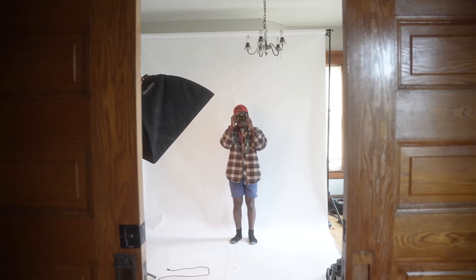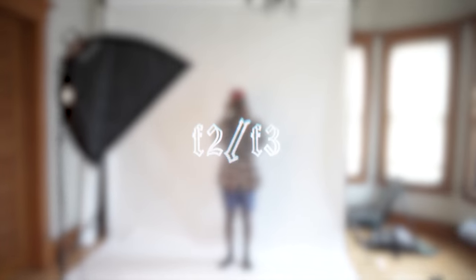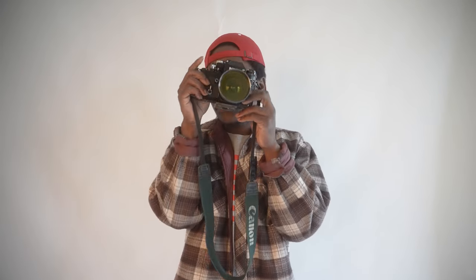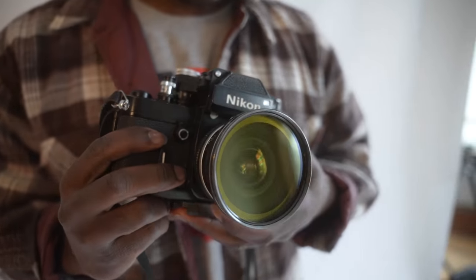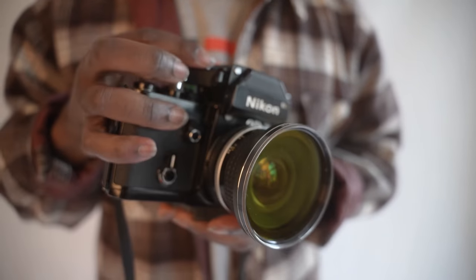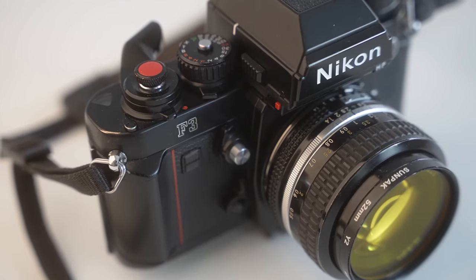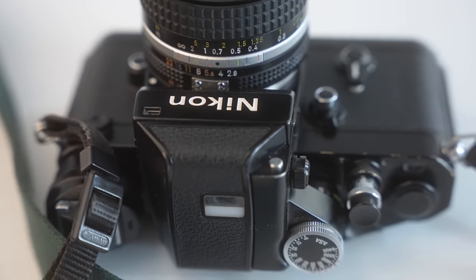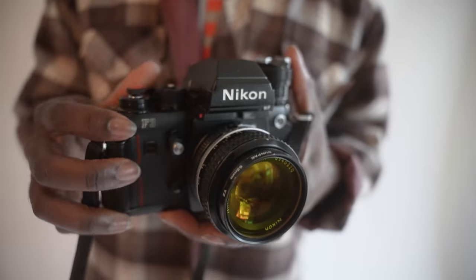Stepping out of medium format into 35mm, we have John's F2 and F3 — the twins. Both are, in my opinion, Nikon at its best: the F2 being the fully mechanical predecessor of the F3, a battery-powered more advanced version. John loves being able to shoot wide on one and tight on the other, or black and white on one and color on the other — he loves the flexibility they give him especially when used together in tandem.